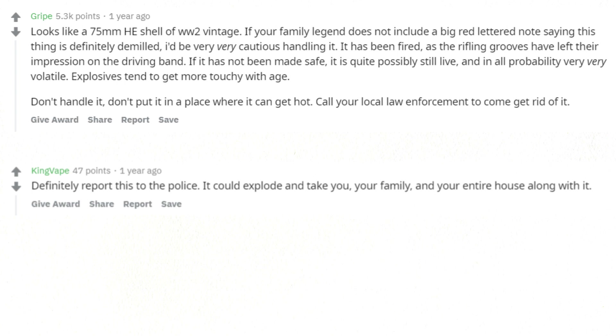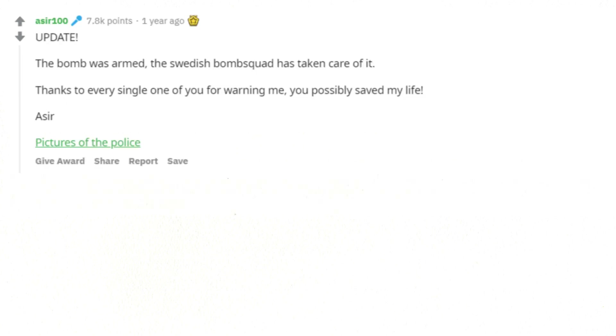Definitely report this to the police. It could explode and take you, your family, and your entire house along with it. The bomb was armed — the Swedish bomb squad has taken care of it. Thanks to every single one of you for warning me, you possibly saved my life.